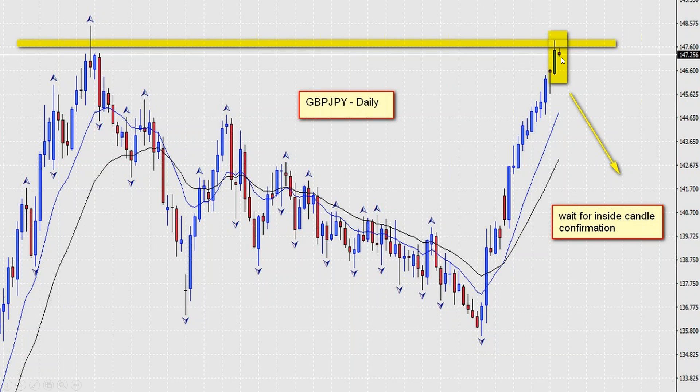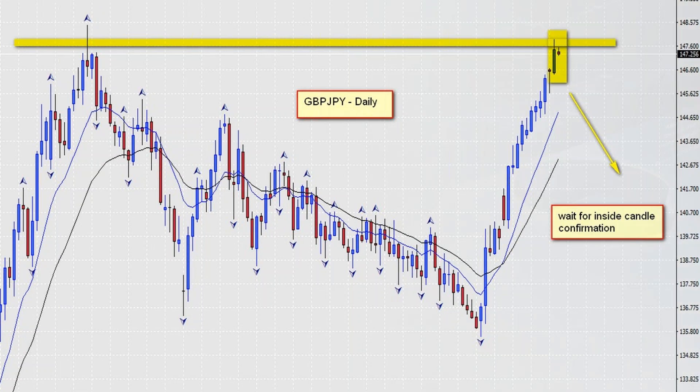We're waiting for that candle, and essentially we could get an inside candle situation. If we do get that inside candle tomorrow morning, the trade will be set and ready to go. It's a little bit tough finding anything at the moment — sometimes this is just the way it goes — but this is the most interesting chart of the day. It's the pound yen on a daily chart, and we're just about set there.